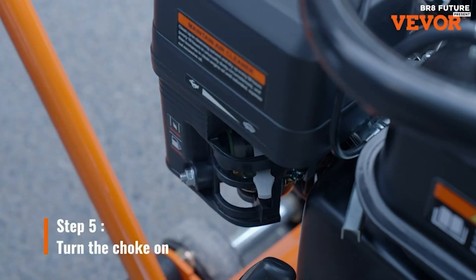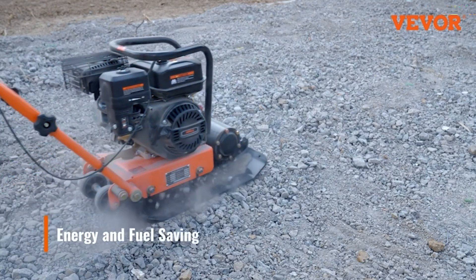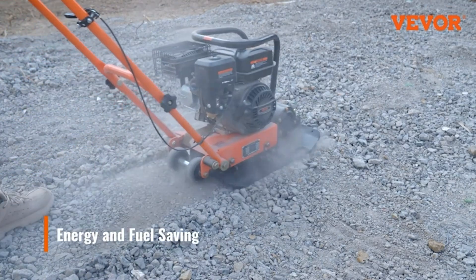Operating the Veever plate compactor is straightforward, featuring an adjustable choke and linear throttle for precise speed control tailored to different soil and road conditions.